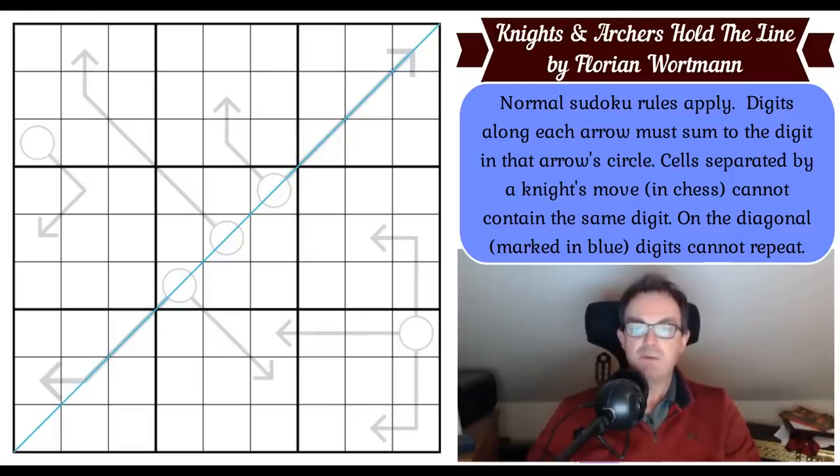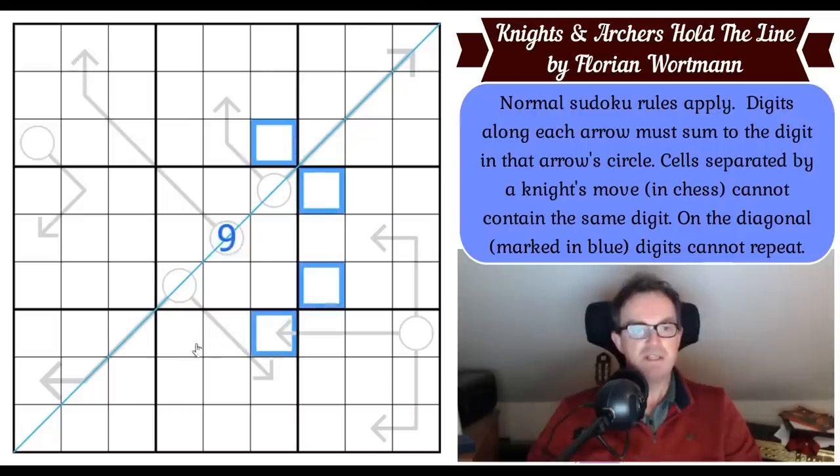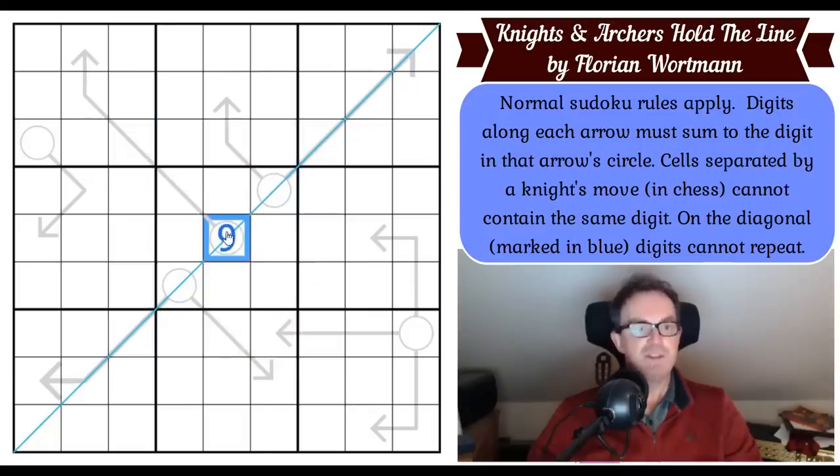Cells separated by a knight's move in chess cannot contain the same digit. So if the central cell of the grid were a nine and this were a chess knight, it could jump to these cells — none of those could also be nine. If it were a five, none of those cells could be five.